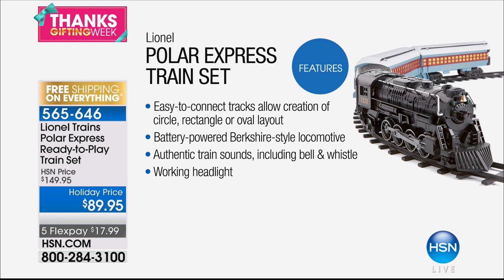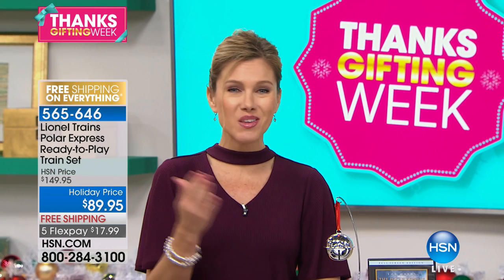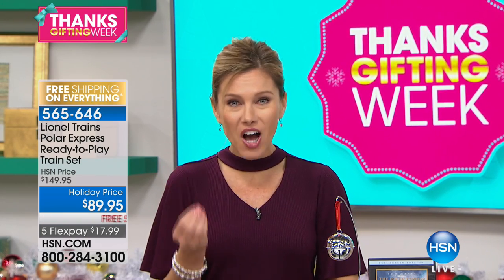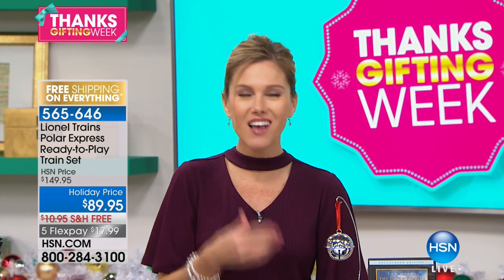This comes from Lionel, which is that company you've known that has been creating trains since the early 1900s. The track is super easy and you have different configurations — you can create a circle size track, a rectangle track, or an oval track. So the layout can change based on where you put this in your home. Completely battery powered. It's a true locomotive with authentic train sounds. You're even getting the bell and the lights, and we're including the iconic Polar Express movie.